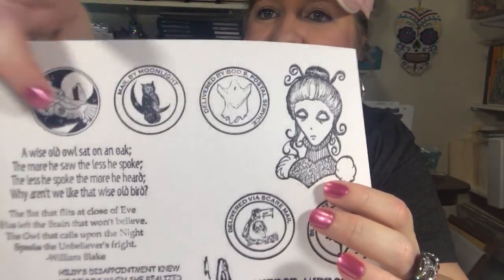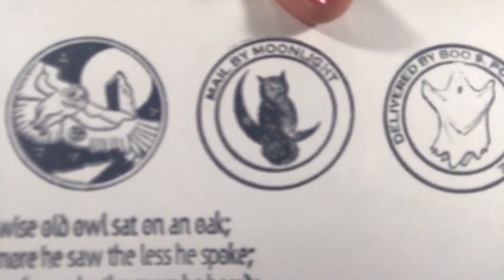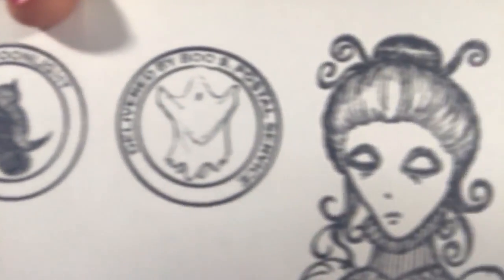Next up, we have an owl — 'Mail by Moonlight, delivered by Boo's Postal Service.' Kind of a ghostly lady, delivered via Scare Mail and Black Cat Delivery. You see, you have all those postage things there. I love that ghost maiden. And some of the other things say: 'A wise old owl sat on an oak. The more he saw, the less he spoke. The less he spoke, the more he heard. Why aren't we like that wise old bird?'